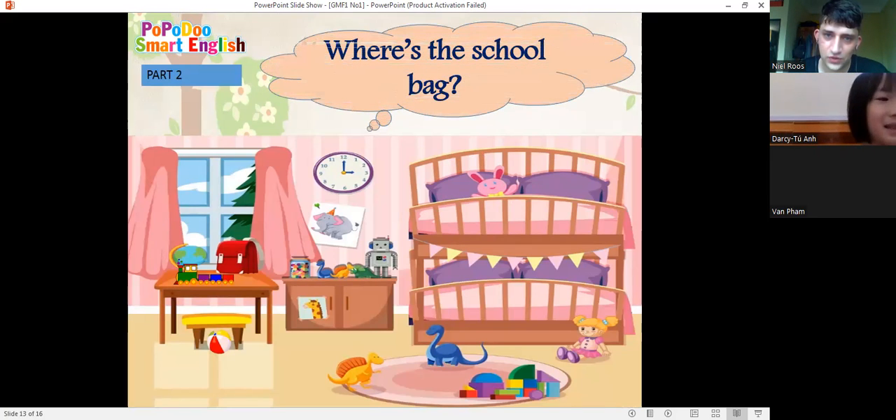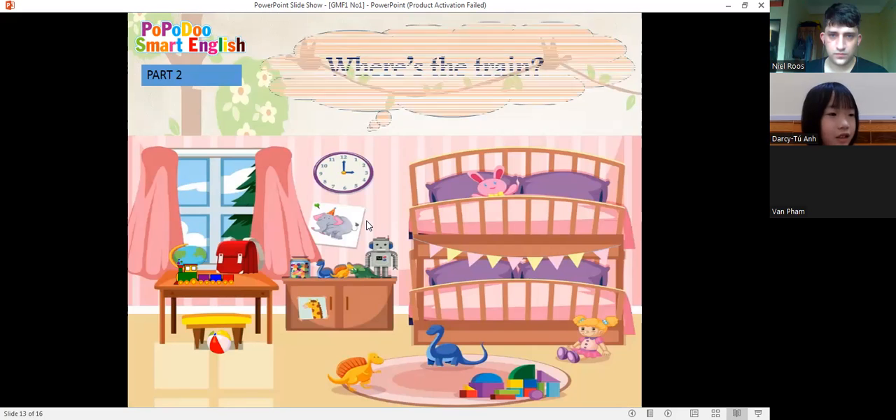And tell me, where is the school bag? The school bag is on the desk. Okay, good job. And where is the train? The train is on the desk. And where is the ball? The ball is under the chair.